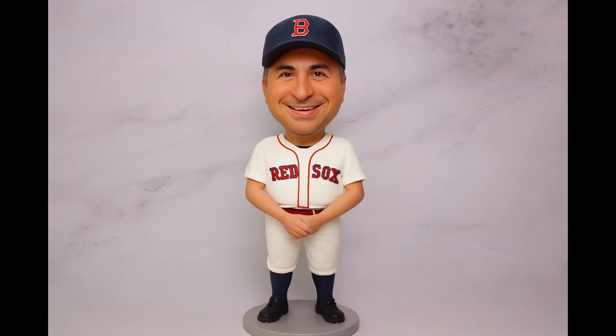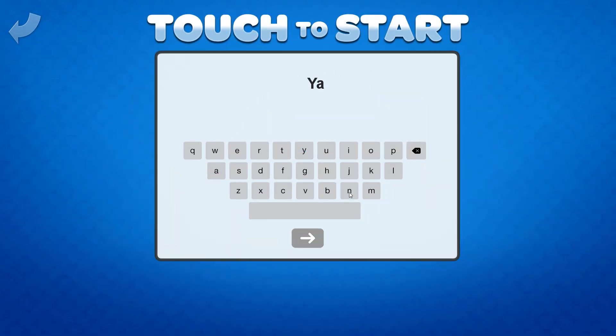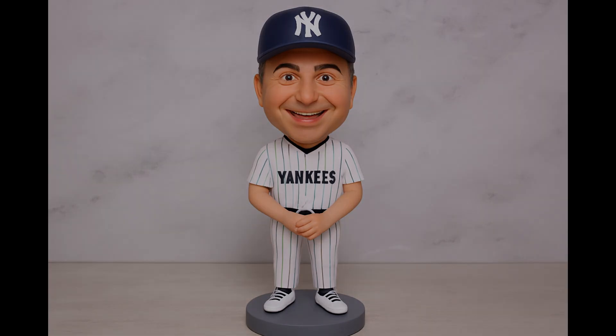Our bobblehead feature is sure to be a hit. It turns any regular portrait into a cartoonish bobblehead. And with prompt modifiers and the user input feature, users can even customize their bobblehead to place themselves on their favorite team.